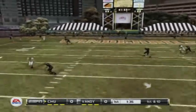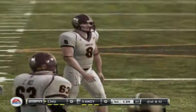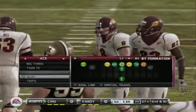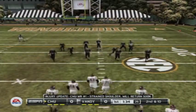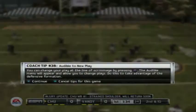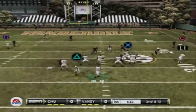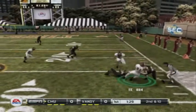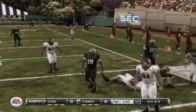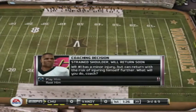They'll throw on first down — the pass falls incomplete. Number 81 was the intended receiver on the play. That makes it second down from the 27-yard line. Drops back to pass — complete, brought down, nothing doing. That's some pretty timid play calling right there. Let's see if they decide to open it up a bit more.